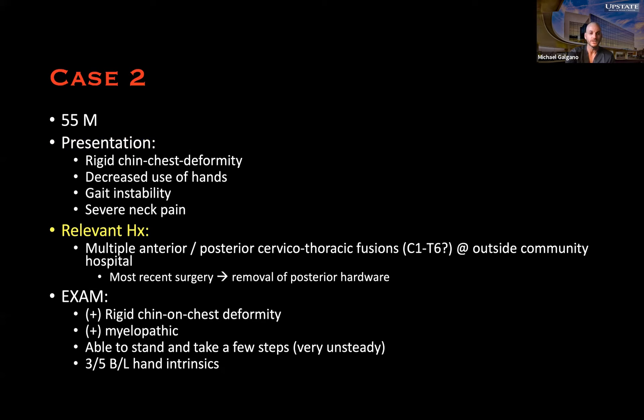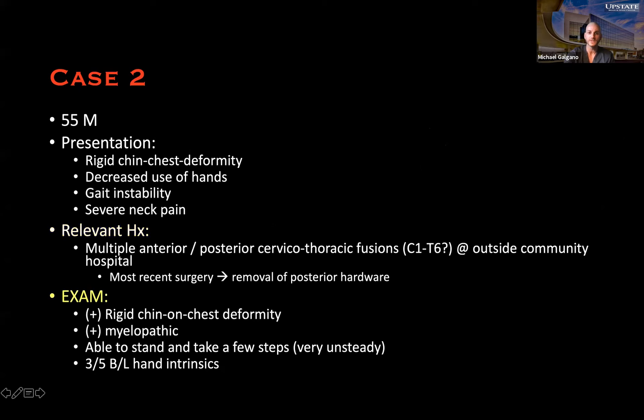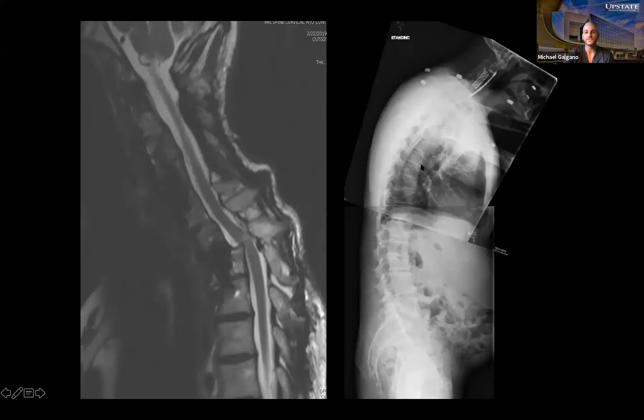Aside from being rigid, he was very myelopathic — able to stand and take a few steps with hand intrinsic weakness. He did not have all the hardware when seen in clinic; only the anterior hardware remained. An old image from the outside hospital showed posterior hardware from C1 down to about T6, but it had started pulling out and the surgeon took everything out, leaving the anterior construct.